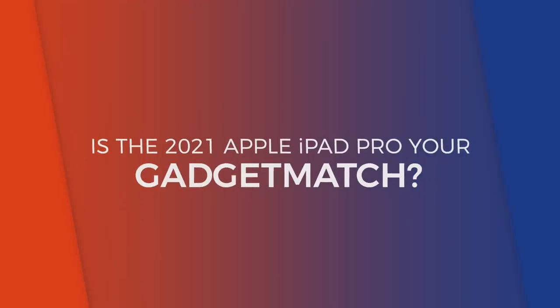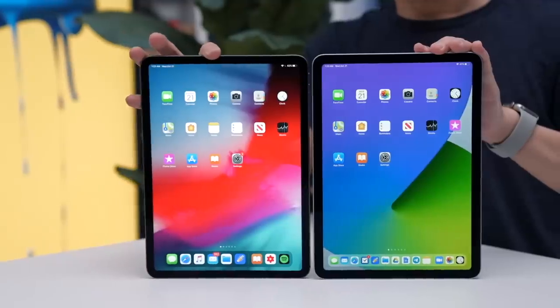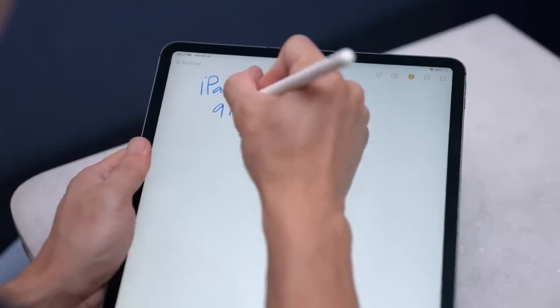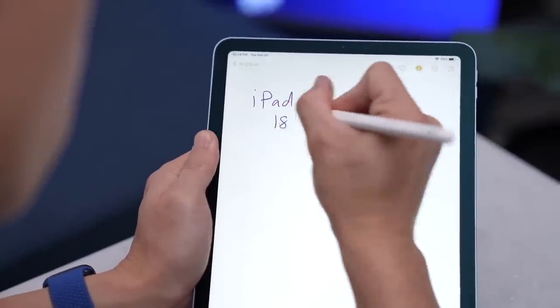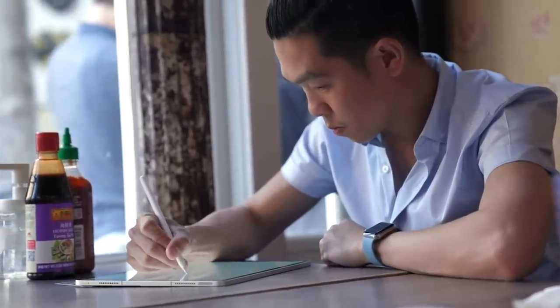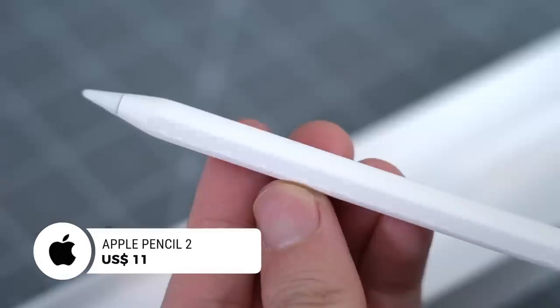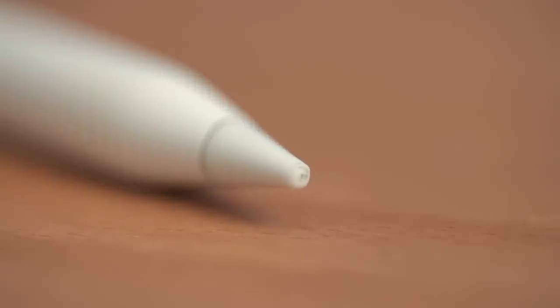So is the 2021 iPad Pro your gadget match? For most users, my answer is probably not. For schoolwork and everyday work tasks, I recommend the iPad Air — it's more than sufficient. That said, one thing I do like about the iPad Pro versus the iPad Air is its 9-millisecond latency: that split-second delay between writing something and it showing up on the screen. So if you plan on doing a lot of writing or sketching, definitely take this into consideration. Speaking of sketching, the Apple Pencil 2 is not bundled with the iPad Pro — it's a separate $120 purchase. I highly recommend this accessory, but try not to drop it, lest you ruin the tip.